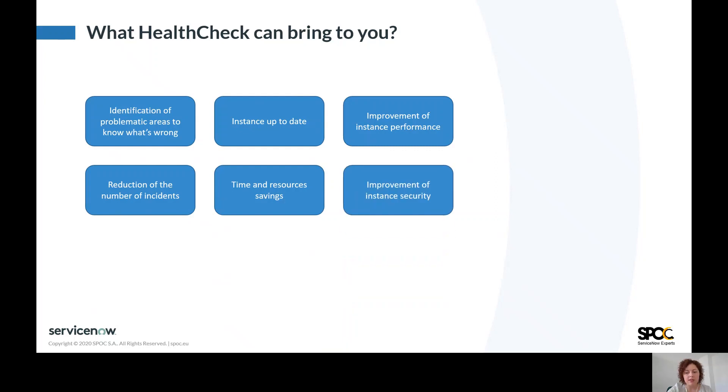If you are interested in manual inspection, SPOC can also check the security level on your instance and propose enhancements to improve this aspect. You will gain better knowledge about new ServiceNow products and potential development opportunities. You will find out how you can develop your instance with new ServiceNow versions.